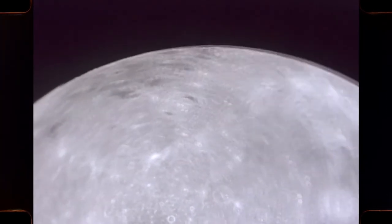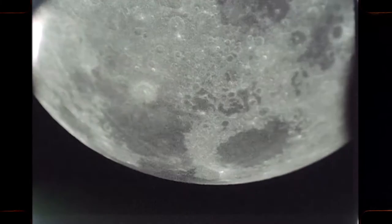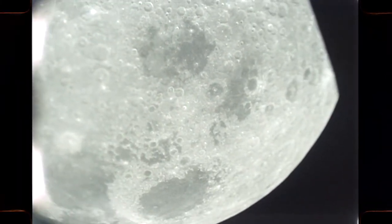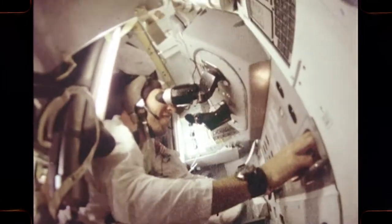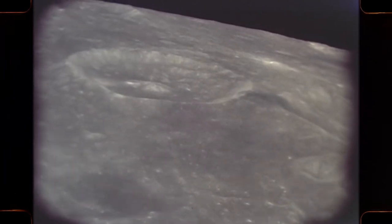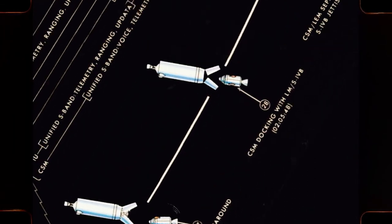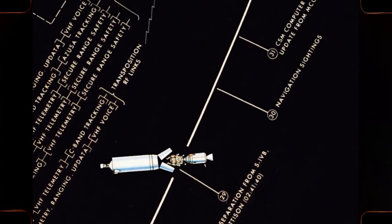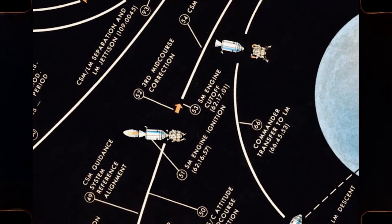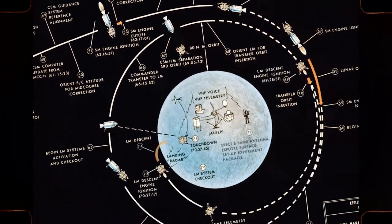This is the moon — man's first stop on his way to explore our solar system. To get there and return successfully before 1970 is the primary objective of NASA's Project Apollo: a project that represents the greatest, most intricate mobilization of government, science, and industry ever attempted outside of war.